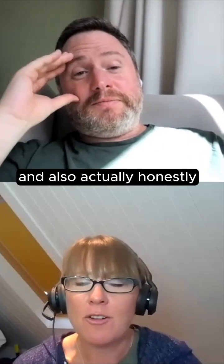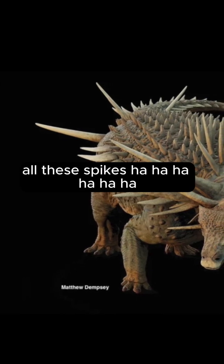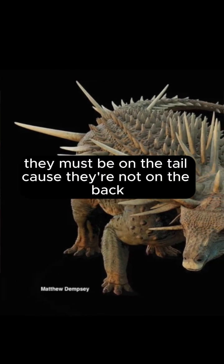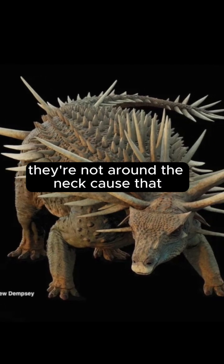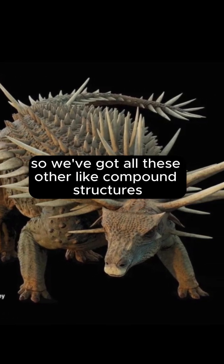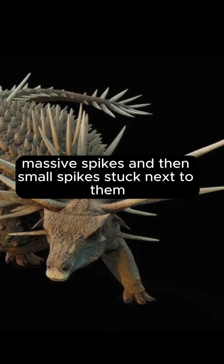Honestly, we just couldn't find enough places in the body to fit all these spikes. So we thought, well, they must be on the tail — because they're not on the back, because that's the real spikes. They're not around the neck, because those are these massive collars. So we've got all these other compound structures — spikes with massive spikes and then small spikes stuck next to them.